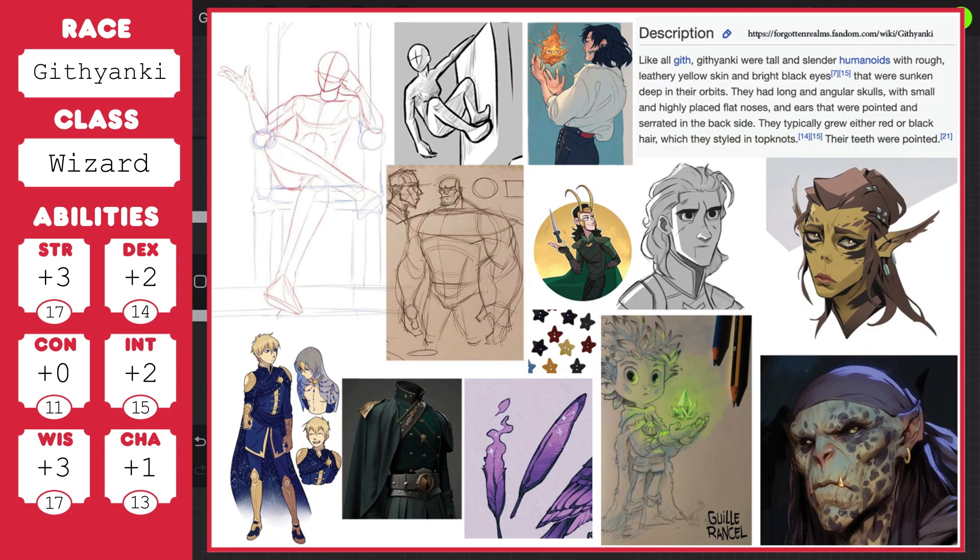So we have a Githyanki wizard, and these are the inspiration pics that I found on Pinterest to sort of inspire me for this drawing. I was going for like, there's a plus three to strength there, so I was going to draw them quite bulky, but then the description — there wasn't really much on D&D Beyond, so I ended up going to Forgotten Realms, which was more comprehensive, even though it talked about them in past tense, like they're all dead. I ended up going with more of a slender frame, because slender people can still be very, very strong. It can be misleading.